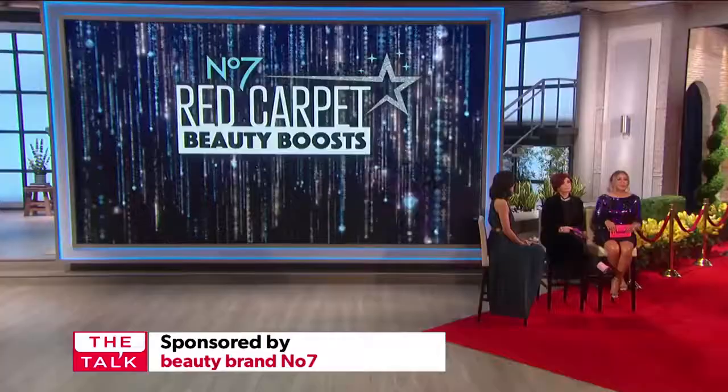It's Hollywood award season. And while most women don't have a personal glam team or a Beverly Hills dermatologist, they can get the same beauty-boosting effects with the right products. That's why today we're teaming up with America's number one serum brand, Number 7, to share some red carpet secrets.